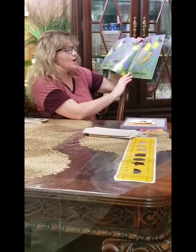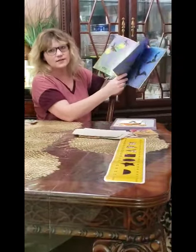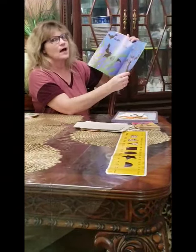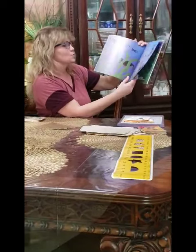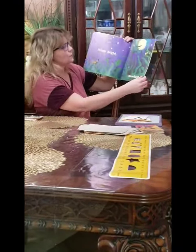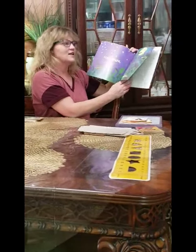Stop, go, fireflies, go. Do we know where we can find fireflies? You can go outside at night time and you can see them light up. They're really cool. Lunge, loop, bat, swoop. Stars, bright, moon, light. Where can you find the moon? Outside at night time.